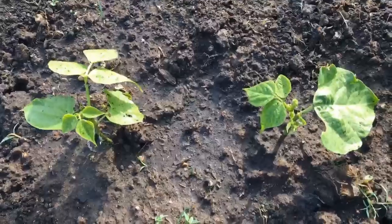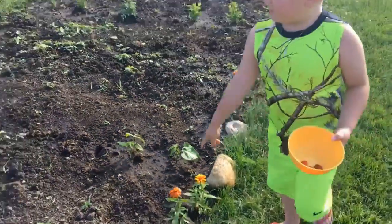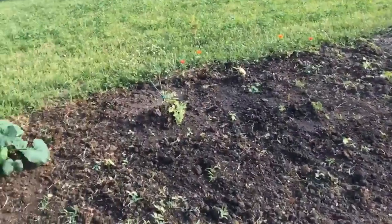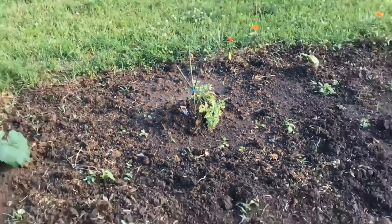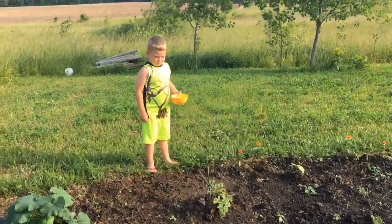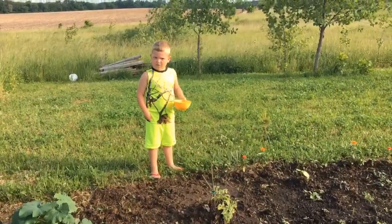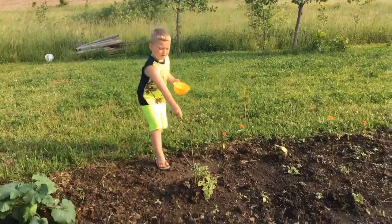They're going to be green beans, bushes of green beans. And that one over there is going to be a watermelon. What ate our cauliflower this year? Bunnies. The bunnies have been eating our stuff, haven't they? That's the watermelon.